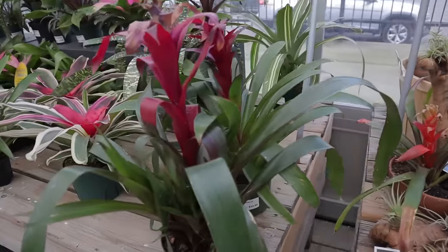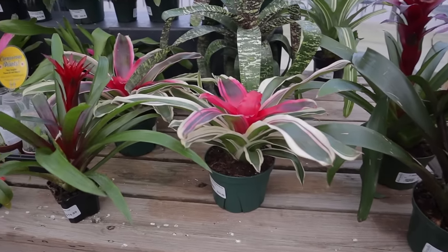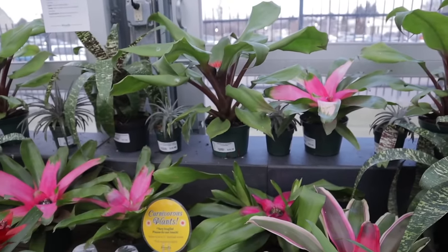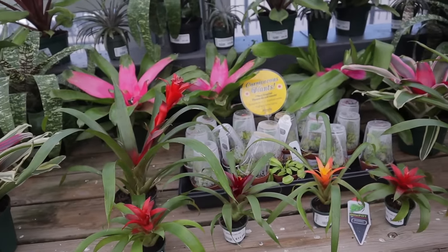Air plants are so fun — they do need a little bath every once in a while, or a little misting. They do need a drink too. Bromeliad, $25.99. Some carnivorous plants. These little baby bromeliads are $11.99.